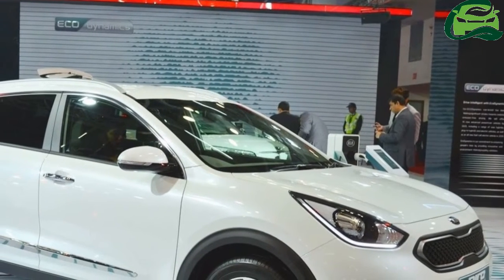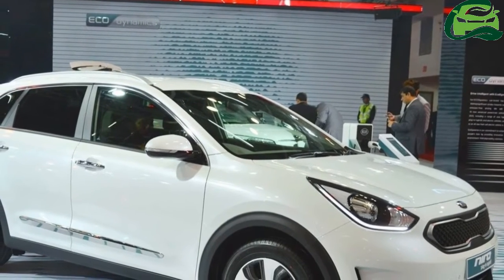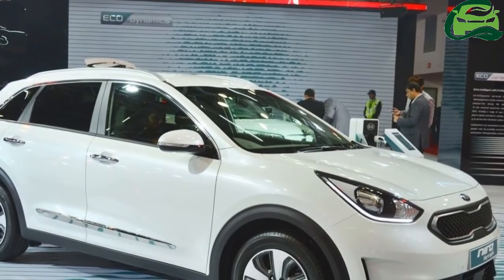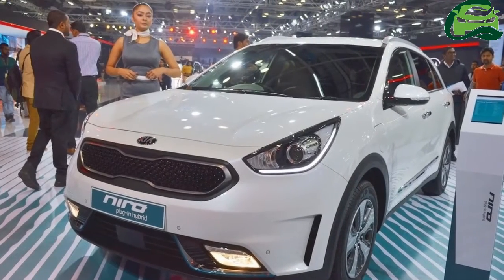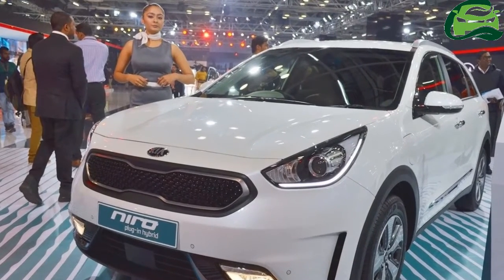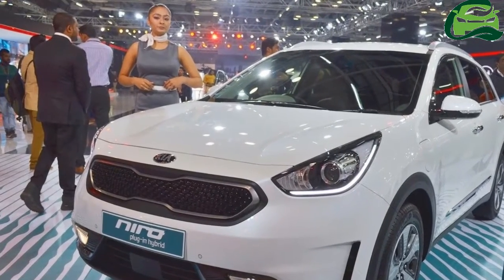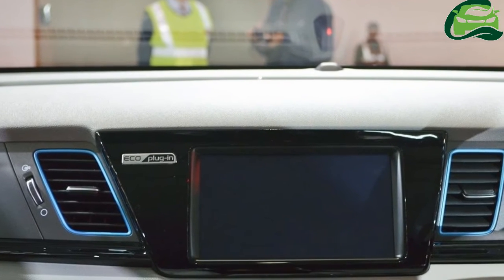Just over a year after the Kia Niro Hybrid debuted at the 2016 Chicago Motor Show, the Kia Niro Plug-in Hybrid debuted at the 2017 Geneva Motor Show. The more frugal variant of the eco-friendly SUV is on display at Auto Expo 2018.